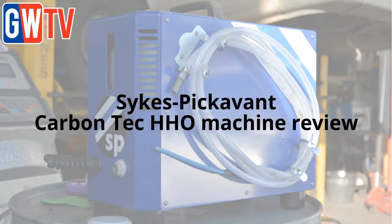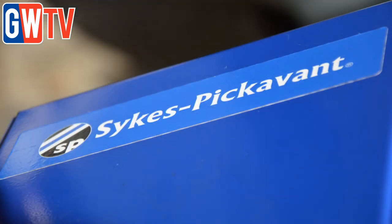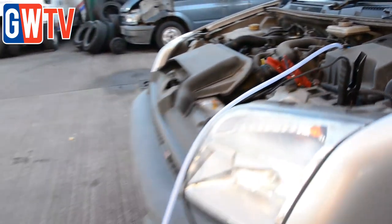The newly launched Carbon Tech Oxyhydrogen machine from Sykes Pickervant promises to restore engine efficiency, lower emissions and aid DPF regeneration — answering garage calls for a profit-generating carbon cleaning machine that's portable and easy to use, according to Shane Emmingham of Sykes Pickervant.